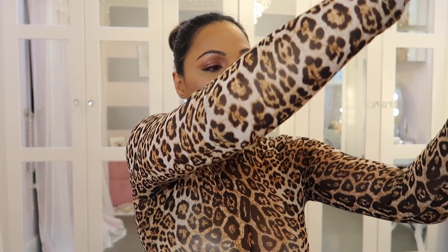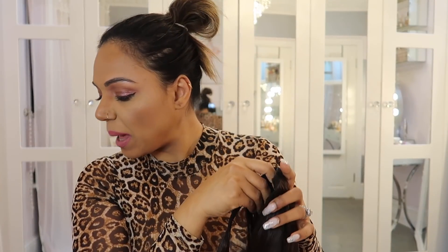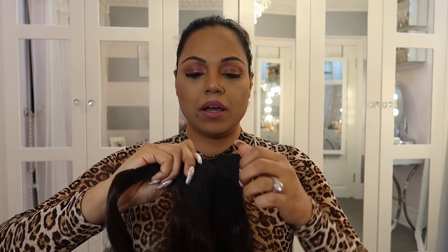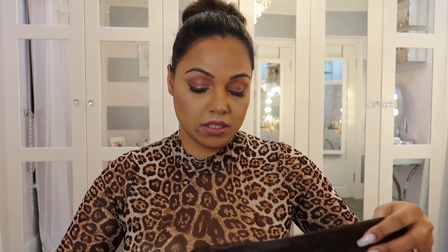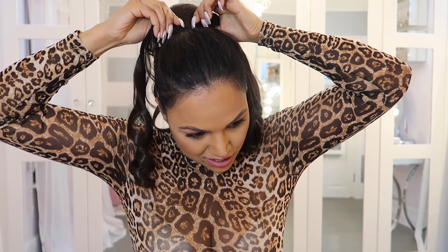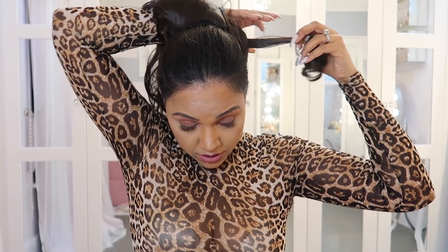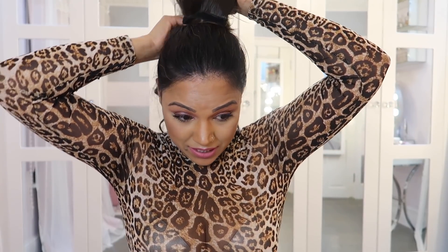The first ponytail I'm going to try is — I believe — Mia. It has this clip which I'm going to stick right on top of my bun. I've never done this before, guys, so just bear with me. What we're going to do is stick it in the bun and clip it, secure it. I'm doing this for the very first time and it's not the easiest thing to do.